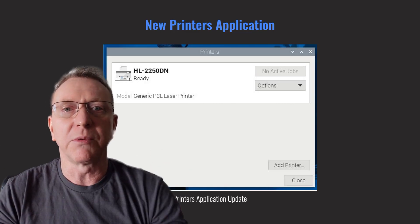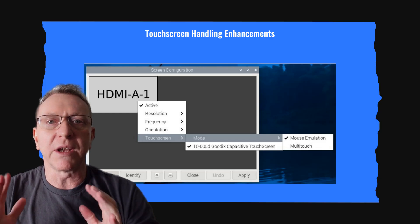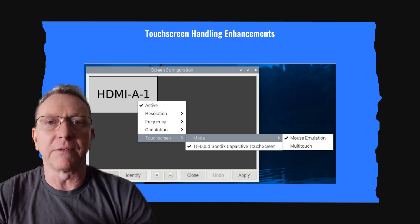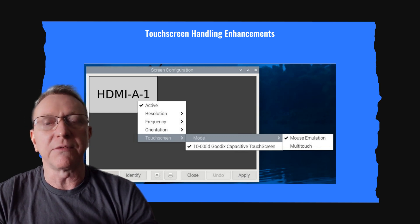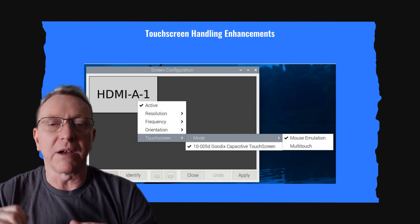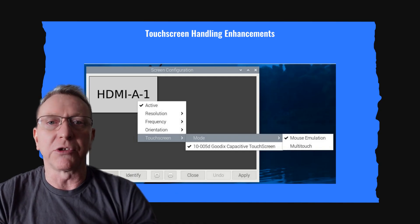Touchscreen handling in Wayland has improved. Mouse emulation is now the default, allowing touchscreens to mimic mouse clicks. Users can choose between mouse emulation and native touchscreen behavior. This flexibility enhances user experience, especially in file navigation, allowing users to tailor their touchscreen interactions.